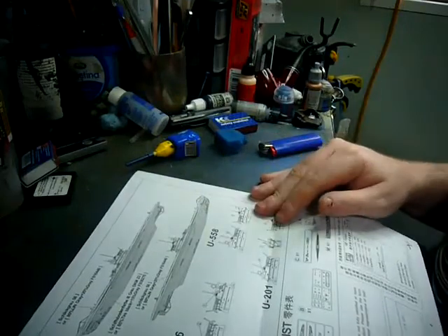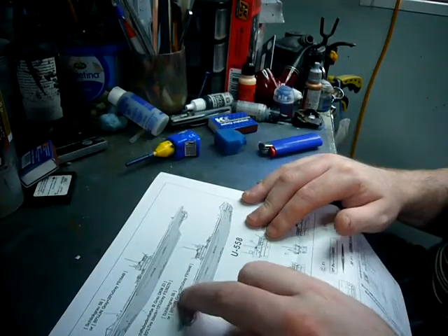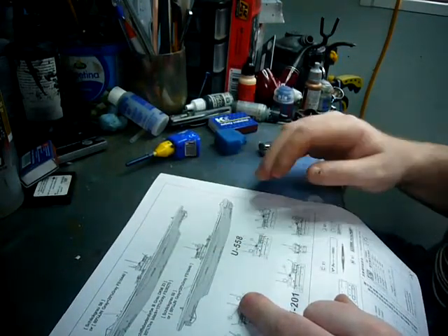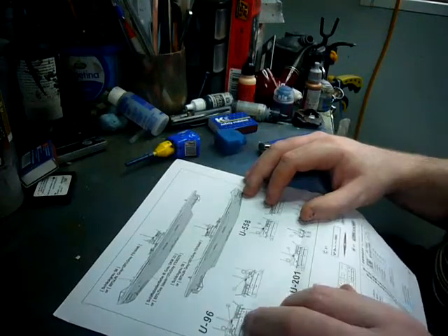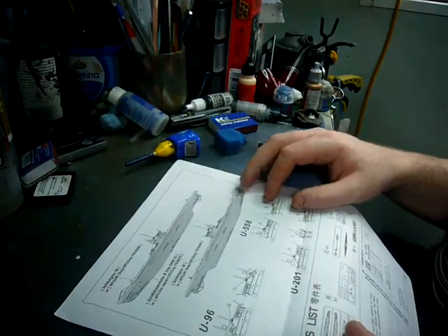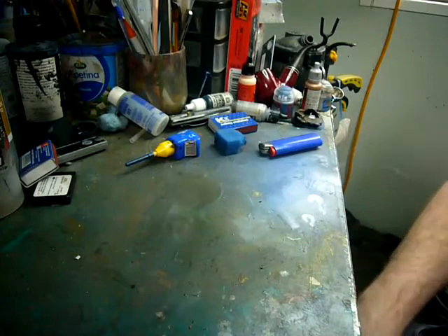On the back we have our painting call-outs. They actually give you the German designations of the colours, which is nice so you can go and match them up. We also have decals for U96, which is really famous for its swordfish insignia, as well as U558 and U201. The decals for both mascots are included, which is nice. Nice instructions, nothing really to get too excited about.